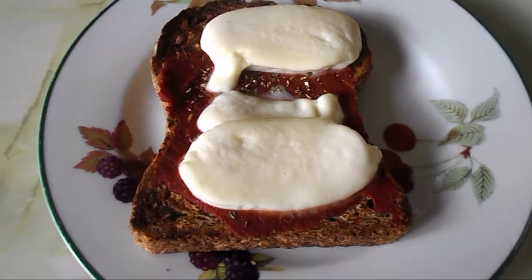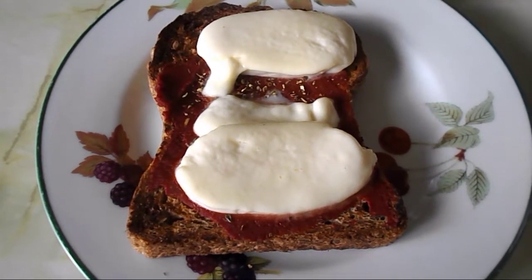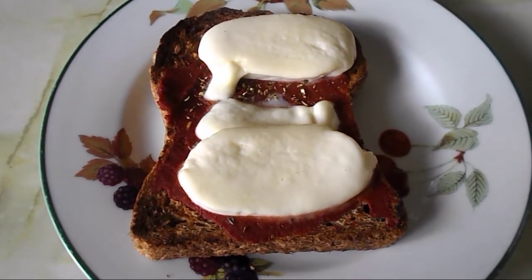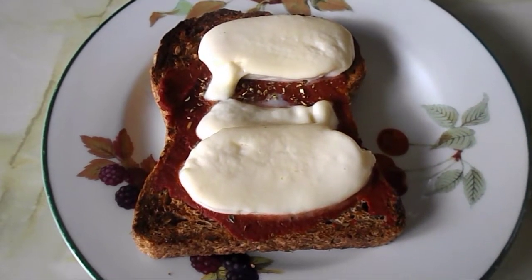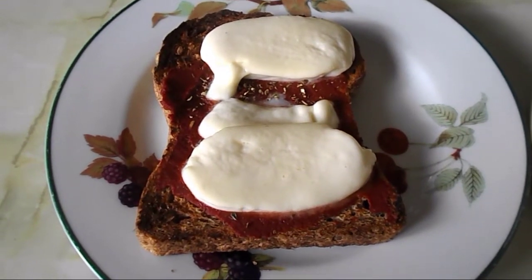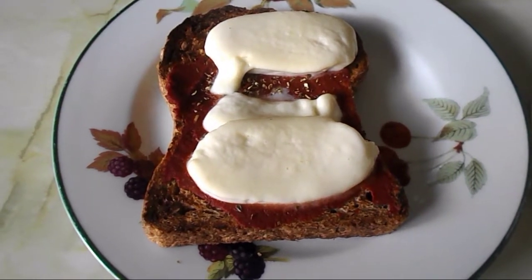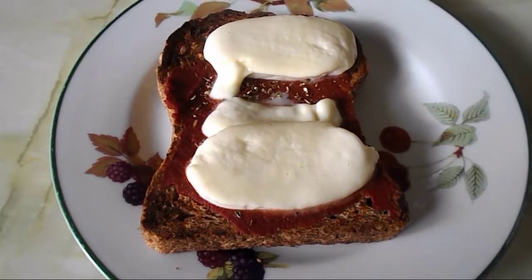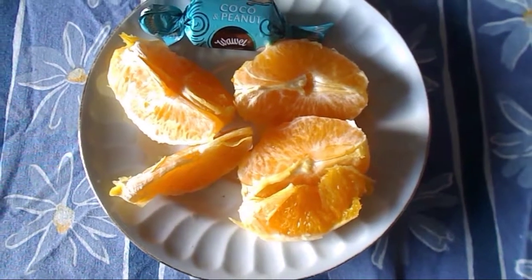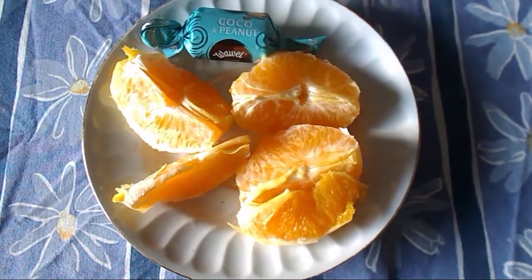On the bread I put some tomato puree and sprinkled some oregano on top, then added 50 grams of mozzarella cheese, which is my healthy extra A option and a calcium-rich choice. It's half past five now and I'm going to have a snack — an orange.